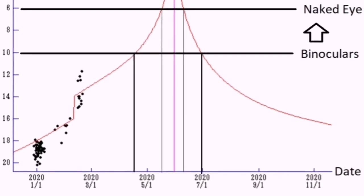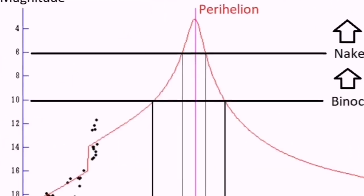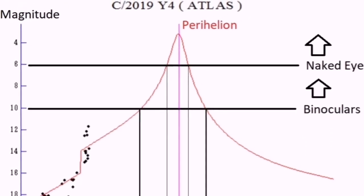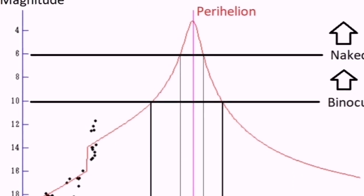It will be visible to binoculars and the naked eye, and it is expected to become as bright as magnitude 3. By then it will be close to the sun, so hopefully we will see it before that.